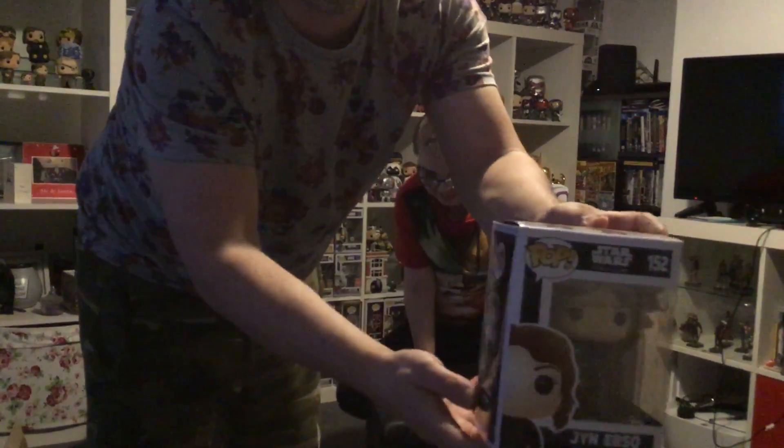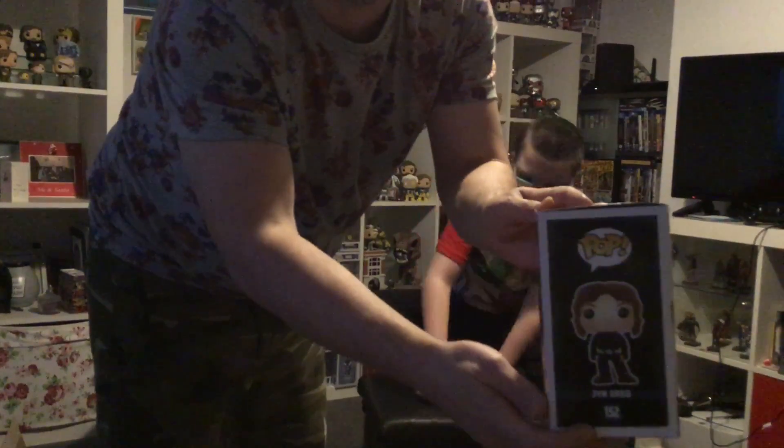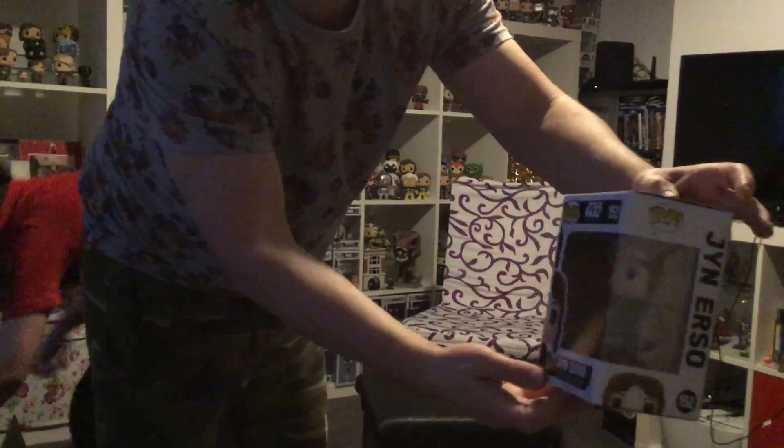The next one we have is Jyn Erso from Rogue One. I'm not a fan of it myself, but my other son loves his Star Wars or anything to do with Star Wars. I'll give you a little close-up of the pop. The box is in good condition.